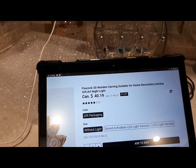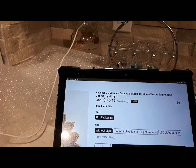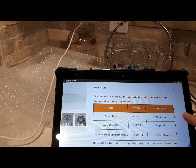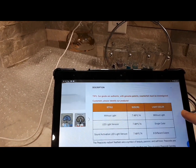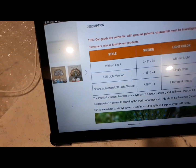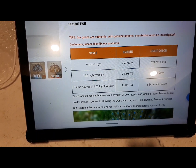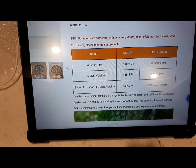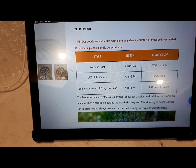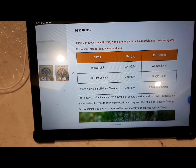You can also get it without the light, so you can just get it the way it is without it being plugged in — those are the options, and those are the sizes. It says: 'Our goods are authentic with genuine patents, counterfeit must be investigated — customers please identify our products.' So make sure when you get them that you see it came from High Park and you'll know it's genuine.